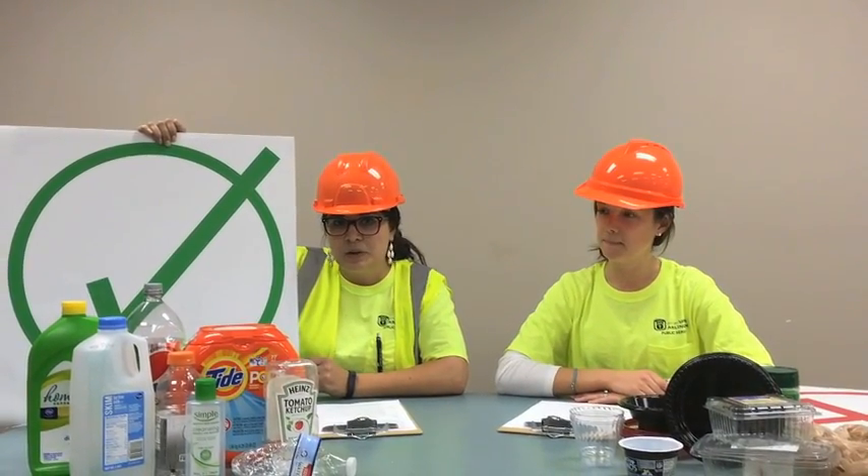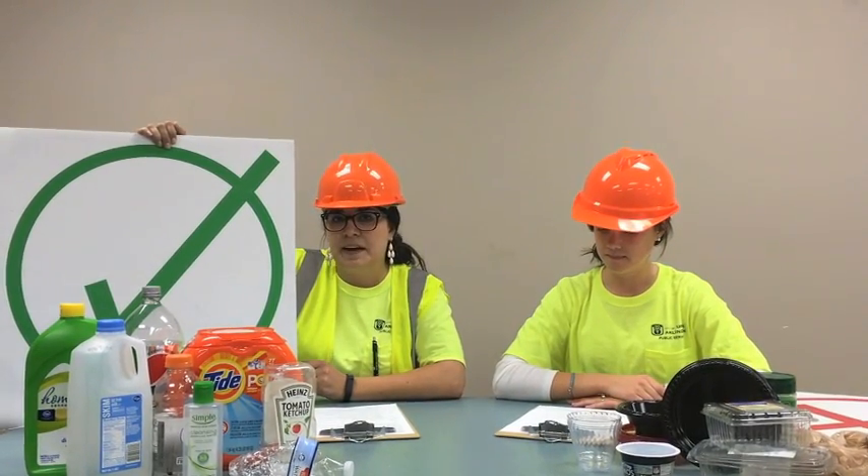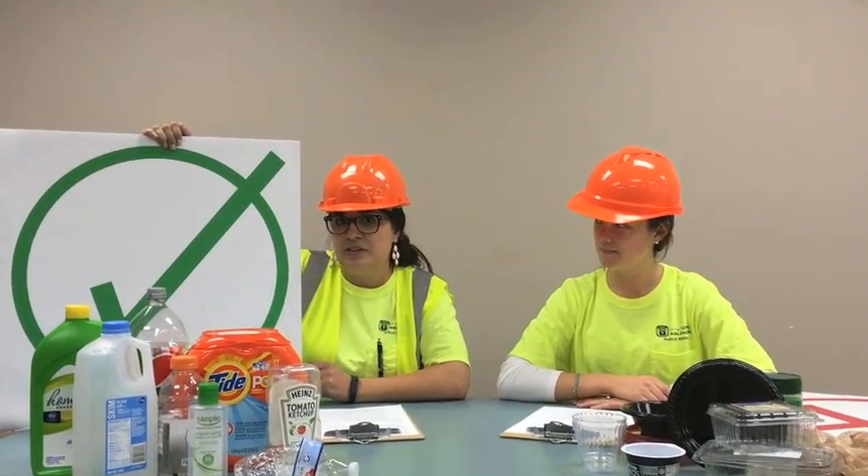Since we commingle, go ahead and empty and rinse them, flatten them or crush them if you can, and place the lids back on before placing them loose in your recycling container.